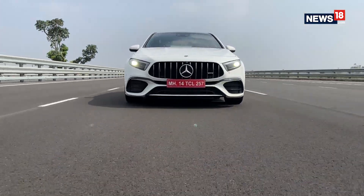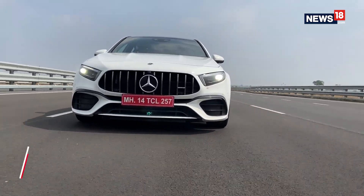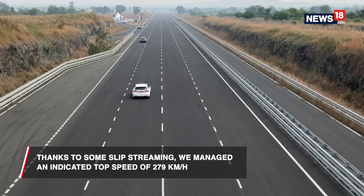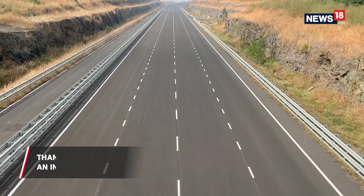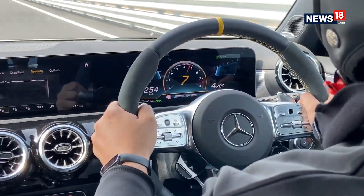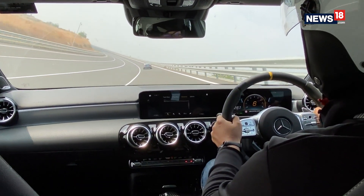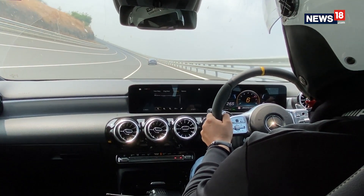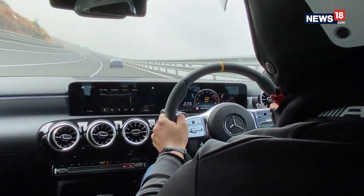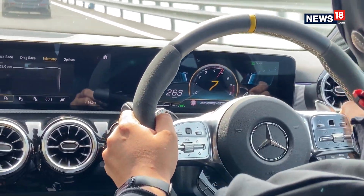Mercedes-Benz says that the AMG A45 S has a top speed of 270 km/h. But thanks to some slipstreaming from the lead car, we managed to push the car slightly past that number. We've got the signal from our lead car — we are going to be switching to the faster lane. This is the fastest you can go, and oh my God, look at that! I don't know how much of it you can feel by seeing the video, but right now we are really banked over. We are doing 275 km/h — off the throttle a little bit because we are really close.